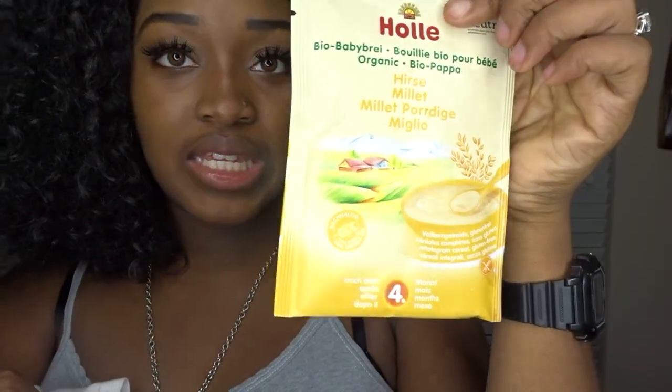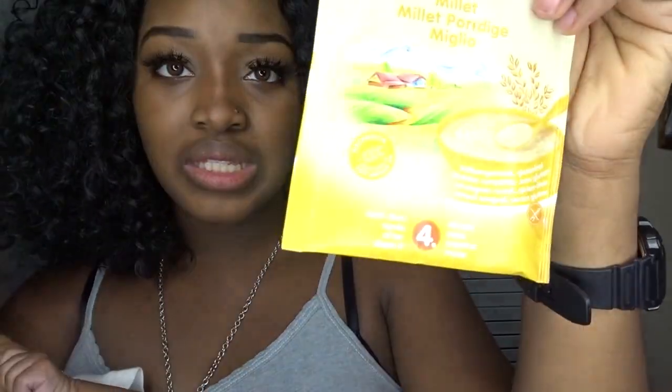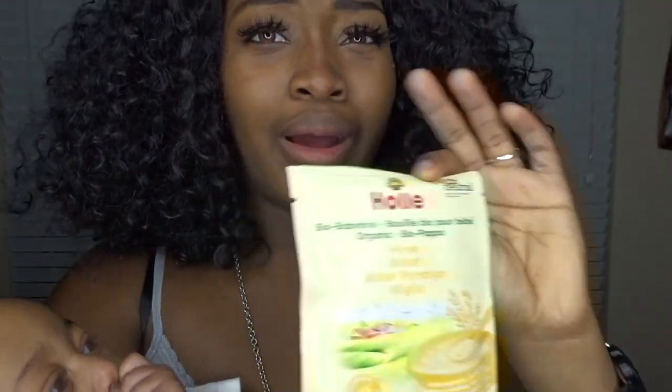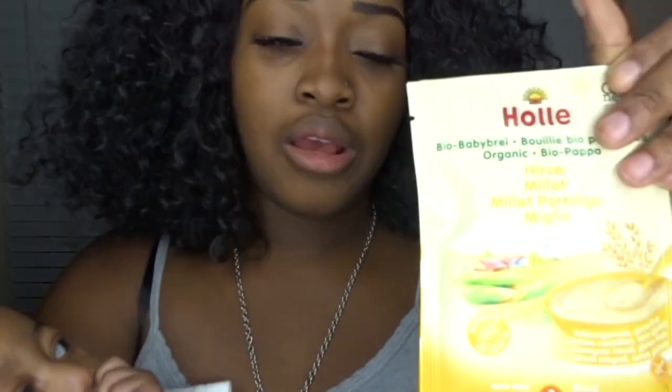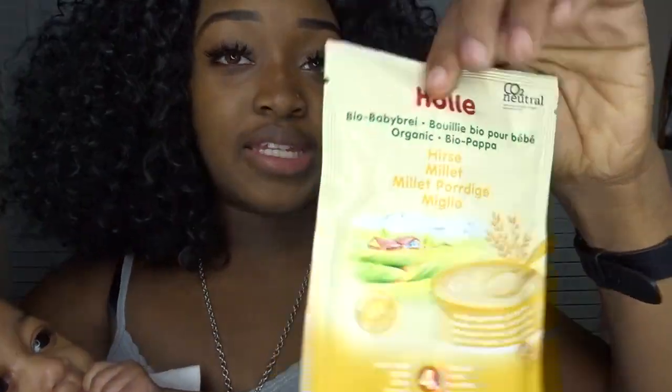Inside the boxes they include free samples — it's baby porridge, like oatmeal. It says four months, so my daughter isn't on it yet. But if your baby isn't getting full off just the formula, you can mix some of this in and it'll help them get full. They have different age stages, and on the website they also have different brands — not just Holle, but HiPP and others.